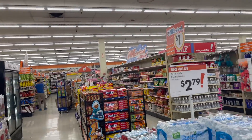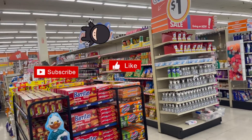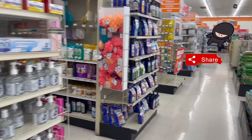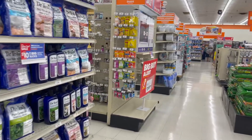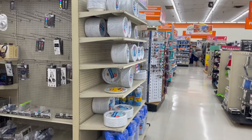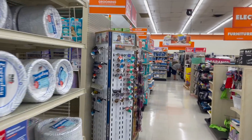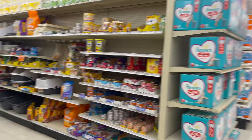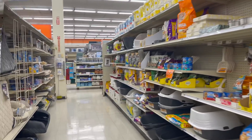Big Lots walkthrough for you guys today! Hi guys, thank you so much for watching my videos, and if you are new to my channel, welcome. Please consider hitting that like, subscribe, and notification bell. I was here yesterday because I needed paper plates and decided to look around, and I noticed they had a ton of Christmas. So this is going to be a Christmas 2021 preview for Big Lots. Let's go ahead and get started.